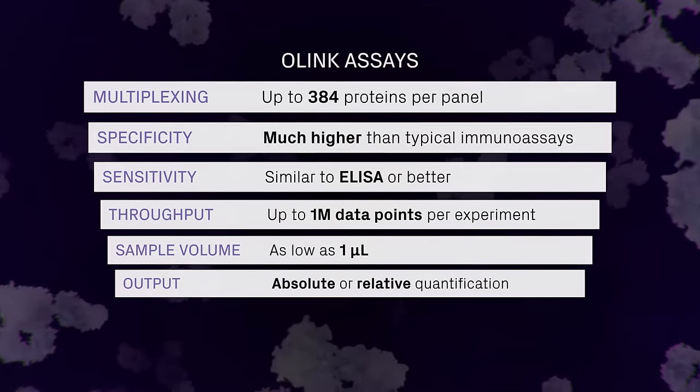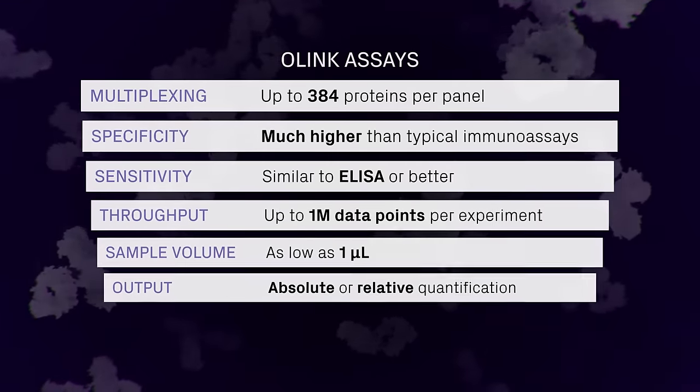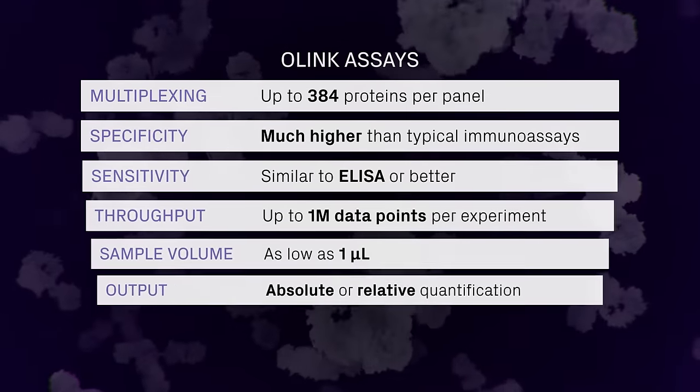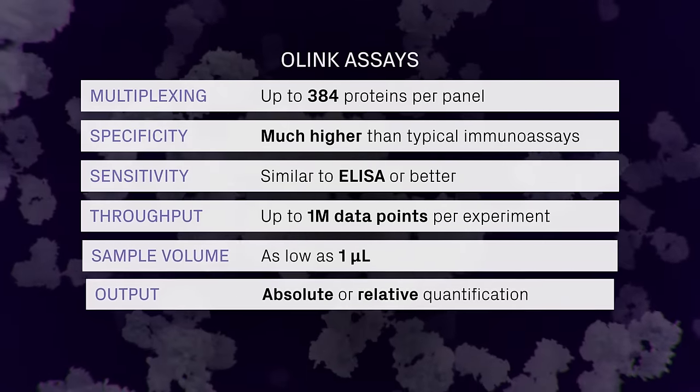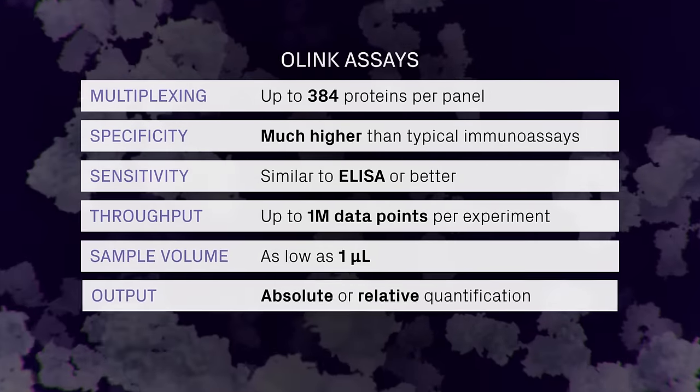Analyze up to thousands of markers simultaneously using as little as one microliter of a sample. Partner with a trusted expert to unlock the full potential of this technology.